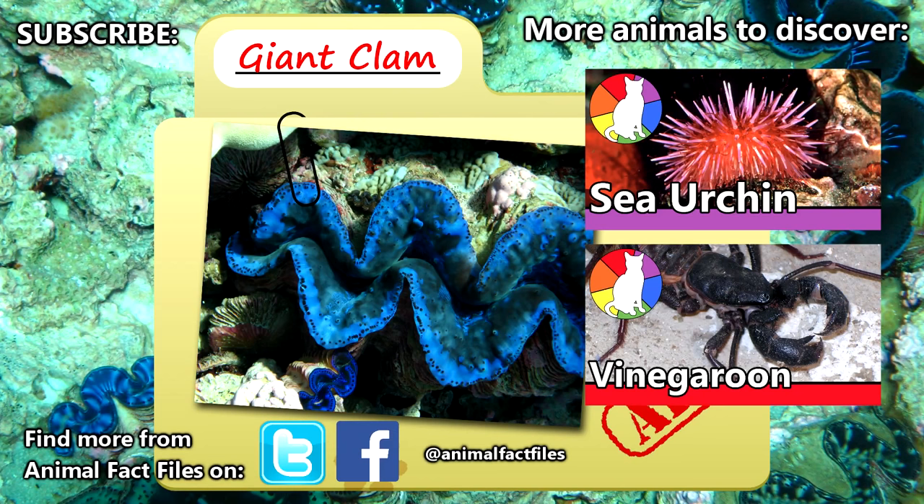For more facts on giant clams, check out the links in the description. Give a thumbs up for awesome animals, and thank you for watching Animal Fact Files.